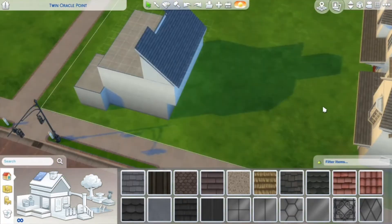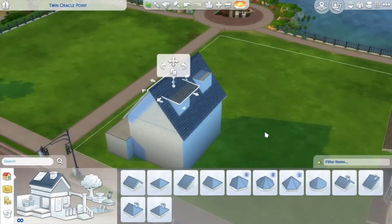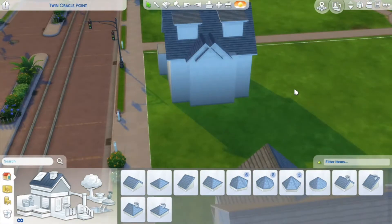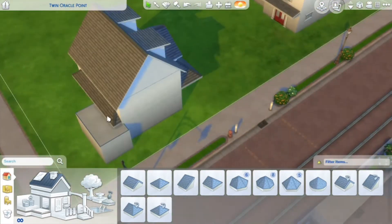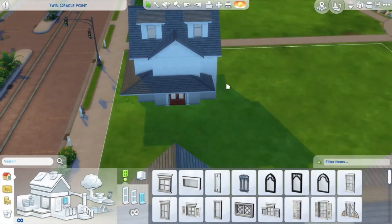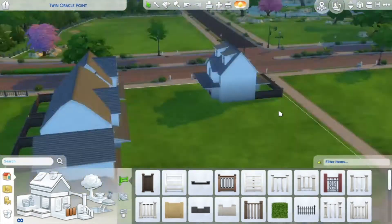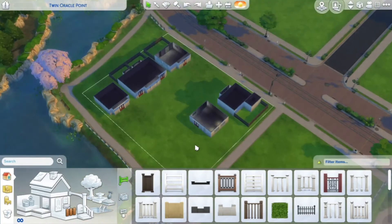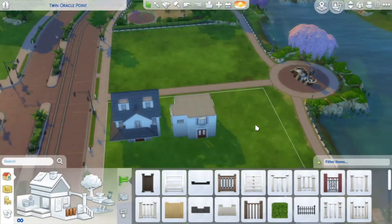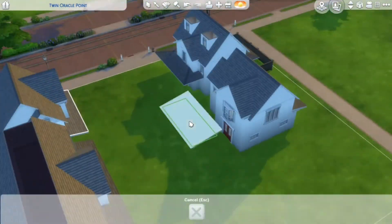Since I only have the base game installed it's not very Christmassy at the minute — I don't have any decorations. I can't wait to install Seasons and Snowy Escape; I'm hoping there are some skis and sledges in Snowy Escape. My idea for this road is that the whole street goes all out every year for Christmas — fir trees in the road, red painted front doors — to live here you basically have to be obsessed with festive stuff.